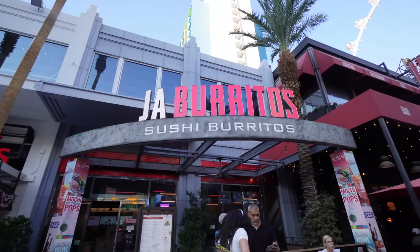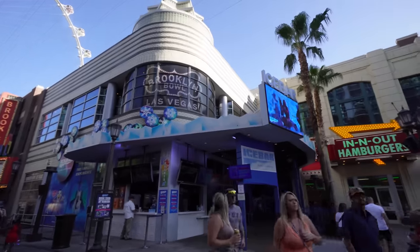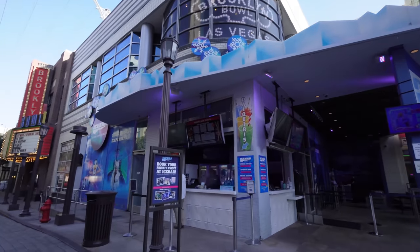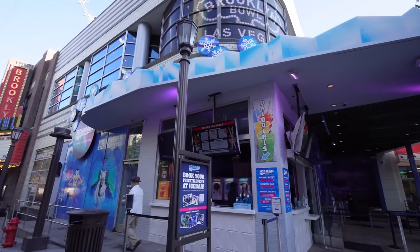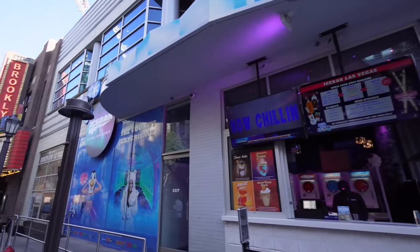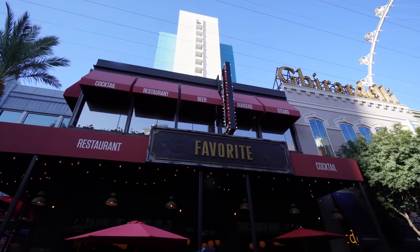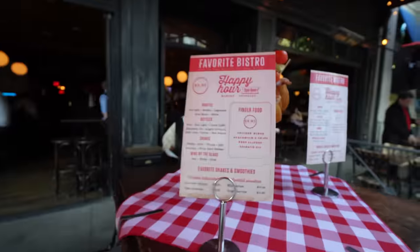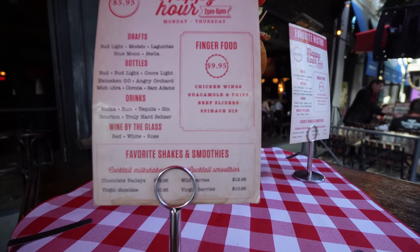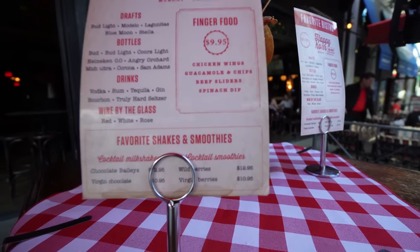They also have a company store selling In-N-Out shirts and souvenirs — people who don't have In-N-Out in their states love coming to this one since it's right in the center of Vegas. Right here is Jaw Burritos, a sushi burrito spot where you can build your own burritos. Right across the way is Ice Bar — a cool experience where you put on parkas, go into an ice-cold room, and enjoy drinks. They also have margaritas and daiquiris out front without going in. This is called Favorite Bistro — breakfast, lunch, and dinner — with happy hour Monday to Thursday, 2 to 6 PM: $5.95 drafts, bottled drinks, and well drinks.